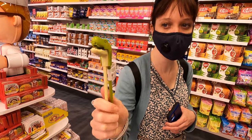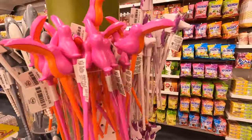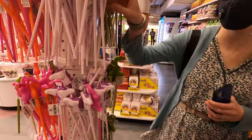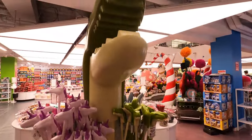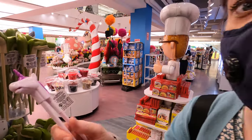I think these are chopsticks. Oh, they have a little mouth. Baby mouth!